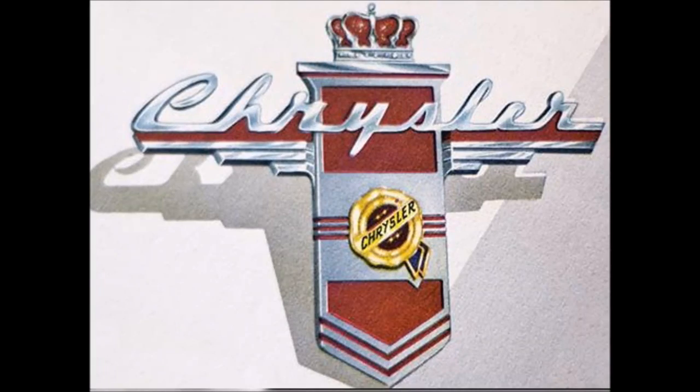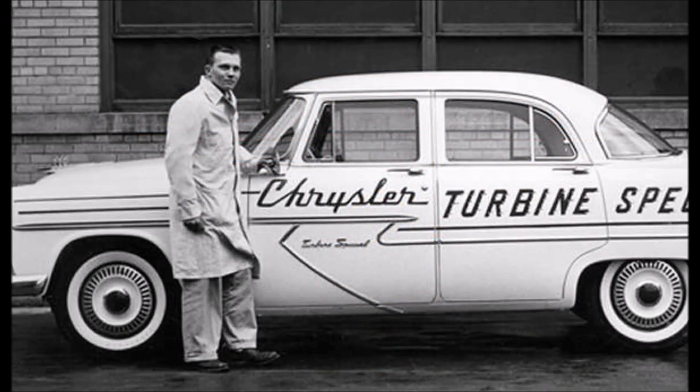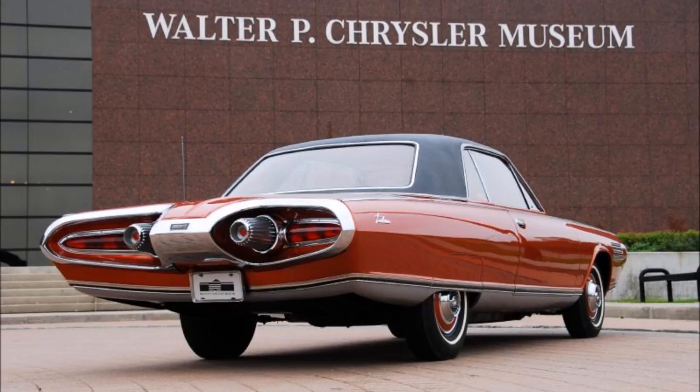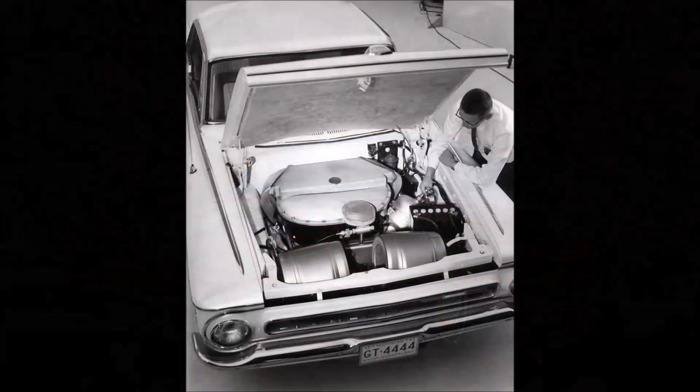In the 1960s, turbine-powered cars drove on the roads of America. In fact, Chrysler Corporation built more than six dozen turbine cars over 25 years and even built a fleet of them in 1963, which they lent to the general public. Yet somehow, this legendary program is largely unknown to most Americans.